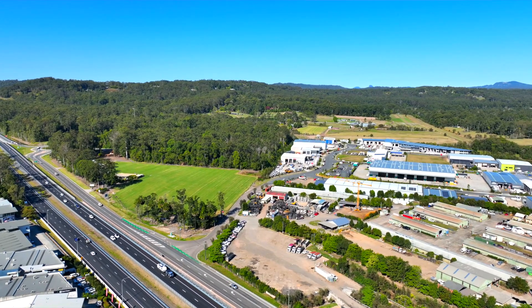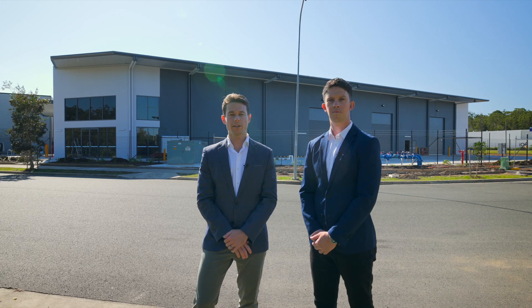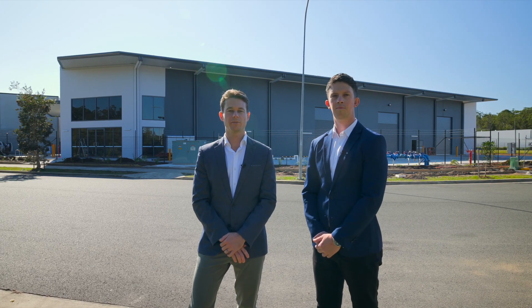If you'd like further information, a look at the due diligence pack, or an exclusive inspection, please contact Samuel Hoy or David Goldsworthy from Ray White Commercial.